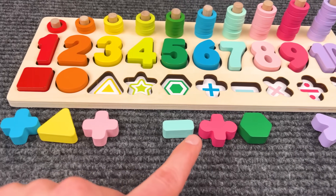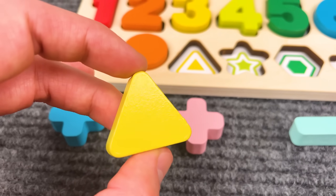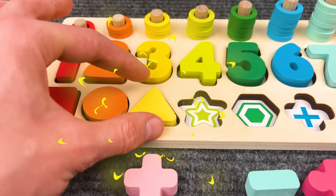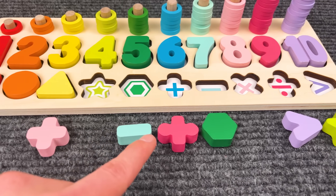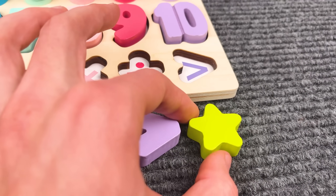Where is the yellow triangle? Yeah, that is the triangle. Now we need to find a star. Yeah, that is the star — awesome!